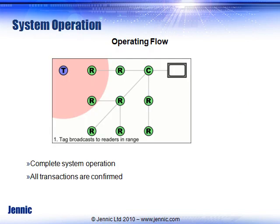The system is based on our 2.4 gigahertz device, which is based on an IEEE 802.15.4 radio. The same chip is used in the tags, which are illustrated as a T. The same chip is used in the reader-routers, which are illustrated as R, and the same chip is used in the coordinator or the gateway in this application.